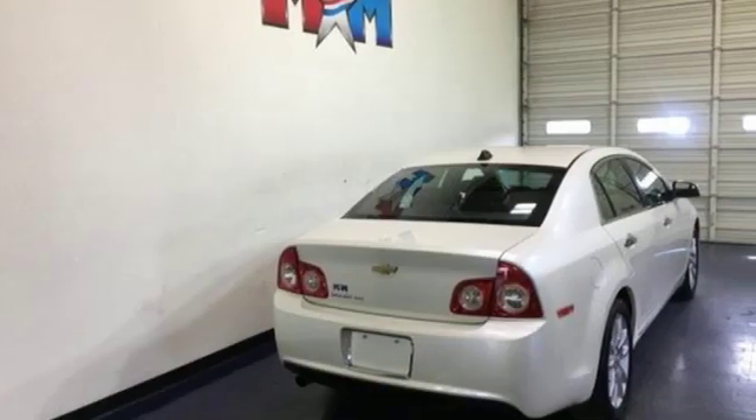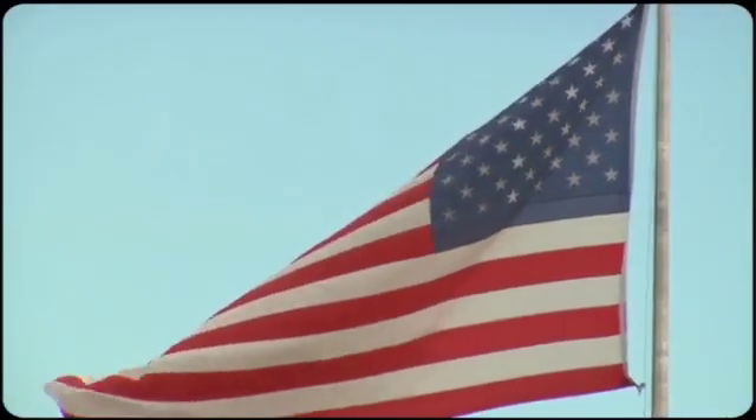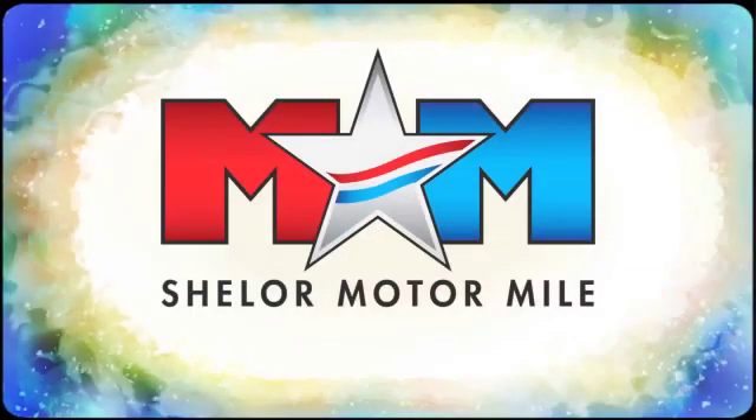Performance, value, durability — Chevy. Hurry in today for a test drive. Come visit us on the Motor Mile where you're always a name and never a number.